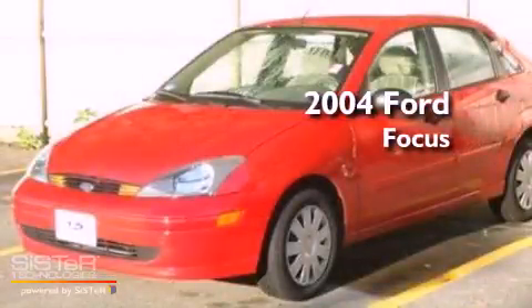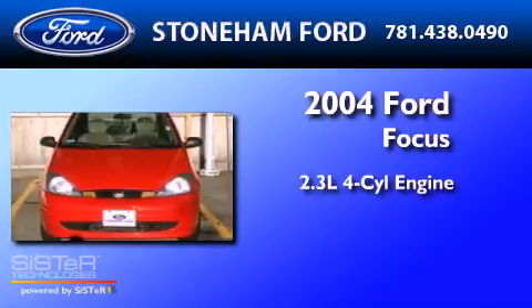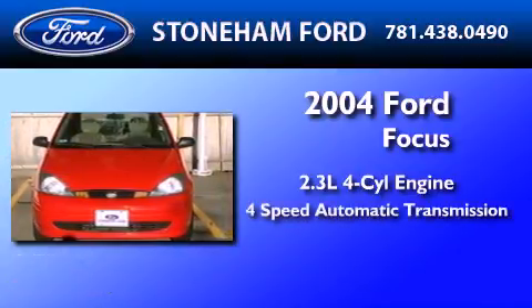This is a 2004 Ford Focus. It features a 2.3-liter, four-cylinder engine and a four-speed automatic transmission.